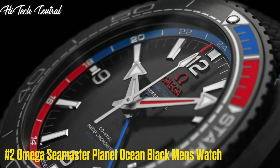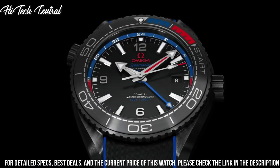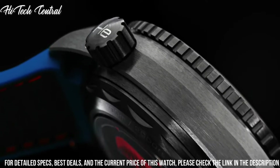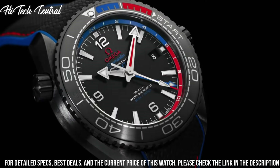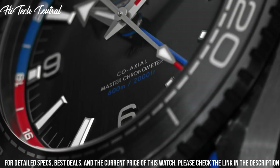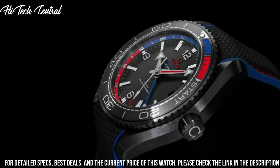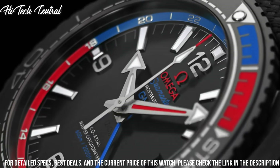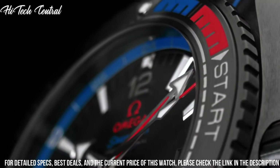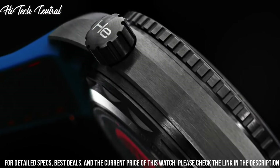Number 2: Omega Seamaster Planet Ocean Black Men's Watch. Dial type: analog. Luminescent hands and markers. Date display at the 3 o'clock position. Omega caliber 8800 automatic movement, containing 35 jewels. Beating at 25,200 VPH, with a power reserve of approximately 55 hours. Scratch resistant sapphire crystal. Screw-down crown. Transparent case back.